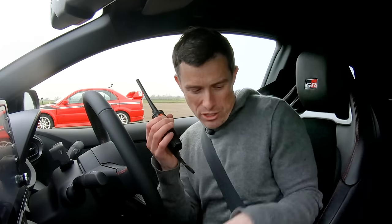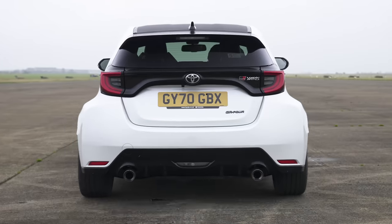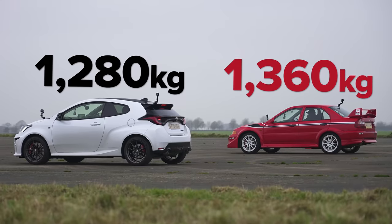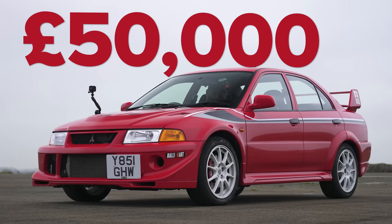This GR Yaris has a 1.6-litre three-cylinder turbo petrol with 261 horsepower and 360 newton-metres of torque, a six-speed manual, and all-wheel drive. It has a special mode to put it into a rear-drive bias — 70% of torque to the rear — to help traction off the line. I've also got an auto-blip feature for downshifts. Weight-wise, 1,280 kilos, so it's lighter than the Evo. Price-wise, this is £33,000 — that's because it has the circuit pack, about £3,000 over the standard £30,000 asking price — giving you front and rear limited-slip diffs, nicer wheels, and slightly stiffer suspension. That Evo cost about £33,000 back in the day, so like-for-like on price, but a mint one now is £50,000.